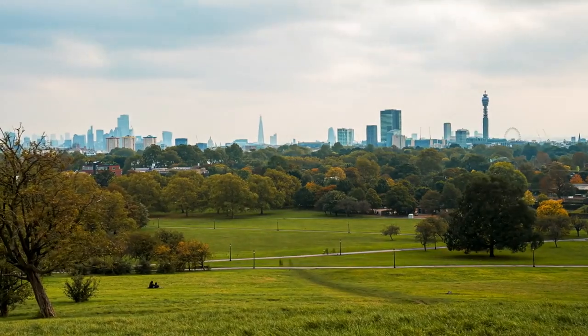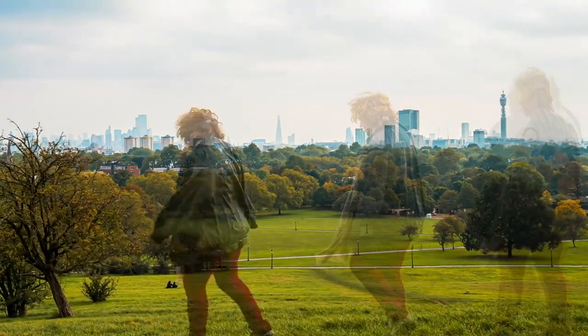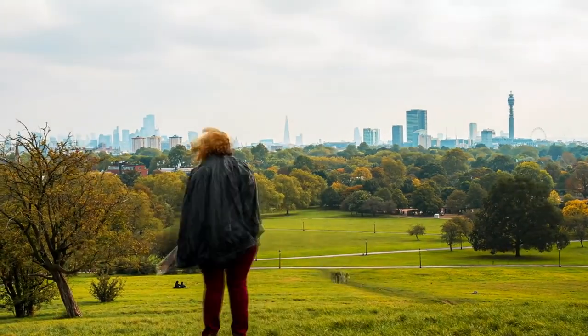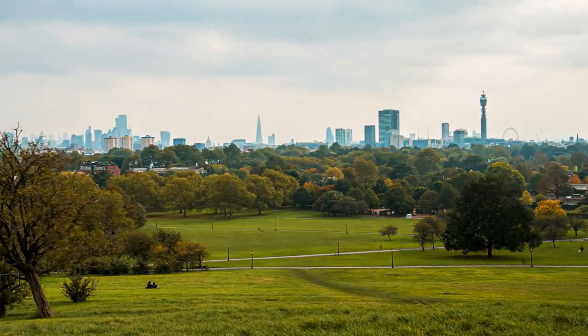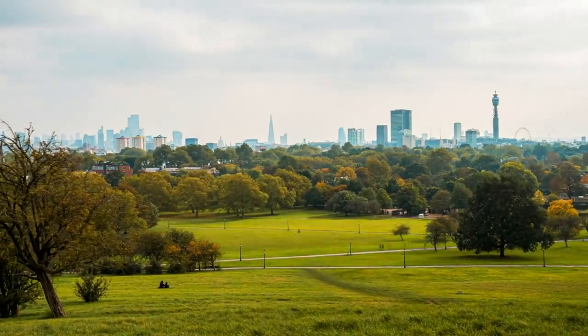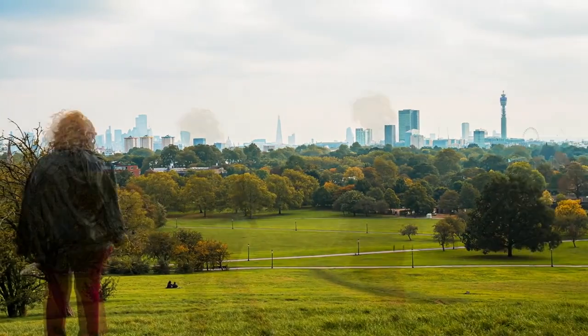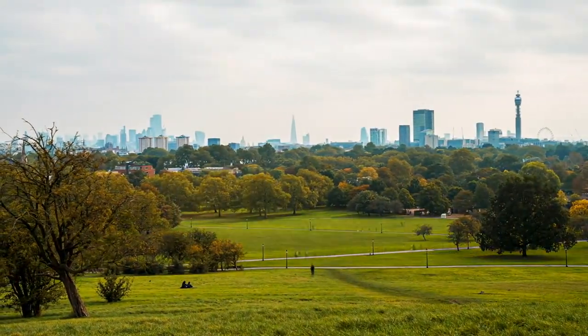Richmond Hill. Renowned for its breathtaking views, Richmond Hill offers a panoramic vista of the Thames Valley, with landmarks such as the Meandering River, Petersham Meadows, and the distant skyline of London. It's no wonder that this view has been immortalized in paintings and poetry. Visitors can soak in the scenery from the terrace or take a leisurely walk along the hillside paths.